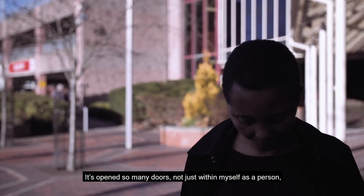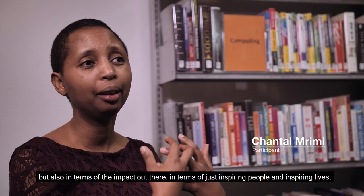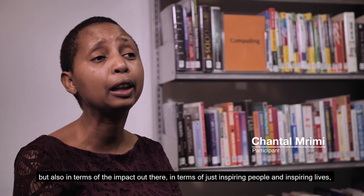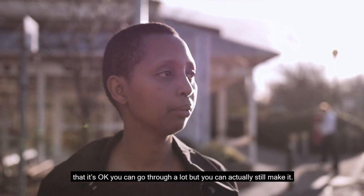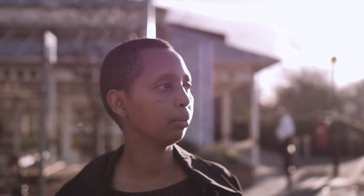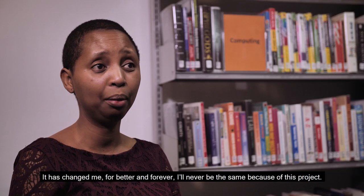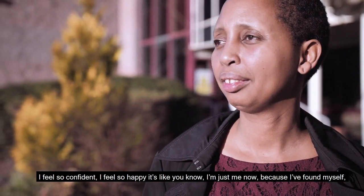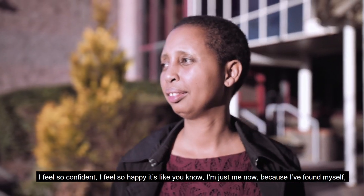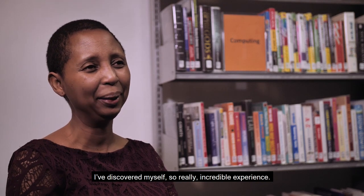It's opened so many doors, not just within myself as a person, but also in terms of the impact out there — in terms of just inspiring people and inspiring lives, that it's okay, you can go through a lot, but you can actually still make it. It has changed me for better and forever. I'll never be the same because of this project. I feel so confident, I feel so happy. I'm just me now because I've found myself. I discovered myself. It was a really incredible experience.